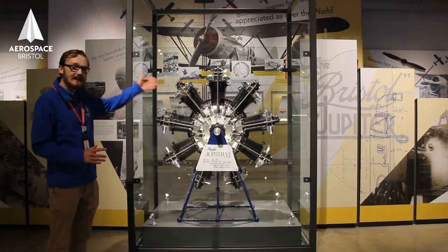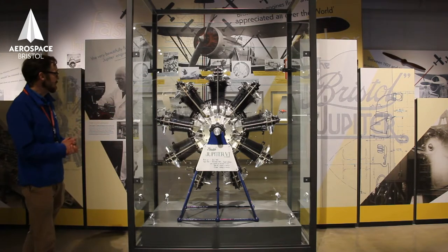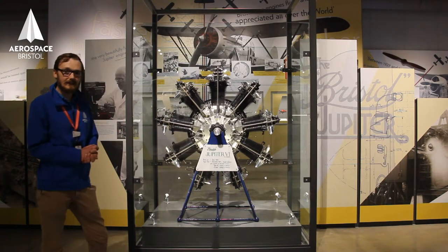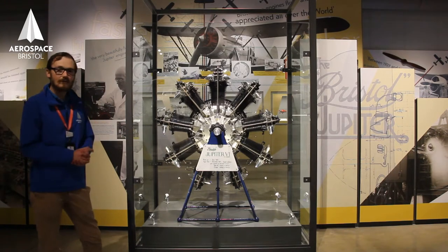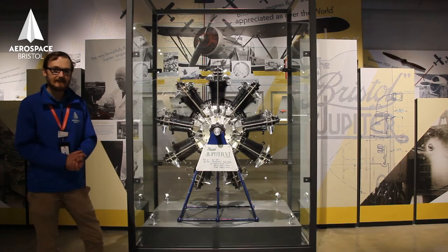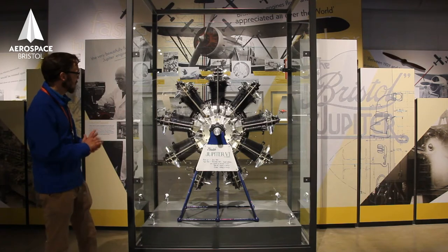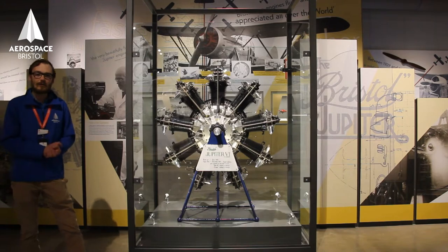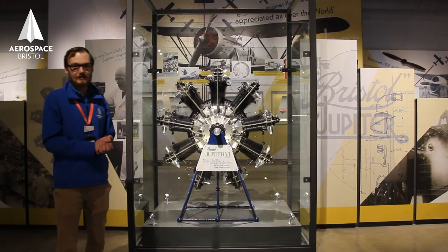It's a nine-cylinder engine, fairly standard, although it does have four valves per cylinder. What made it special was the fine engineering, its reliability, and its durability. Bristol eventually bought Cosmos Engineering and all the engineers came along with the new aero engine department.